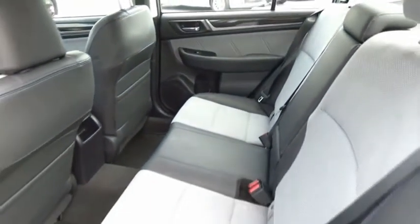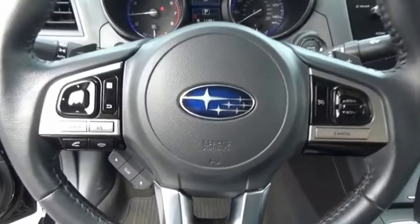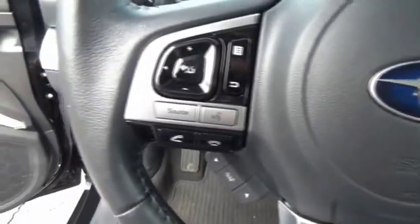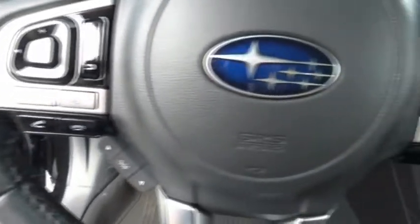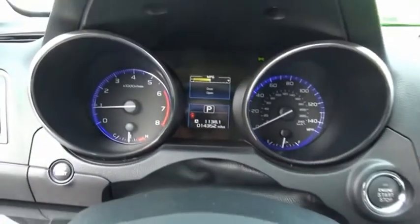The Subaru Legacy offers a roomy interior and a dynamic drive you feel every second you're in the driver's seat. It's a refreshing alternative to the alternatives. If affordable style and reliability are what you're looking for, this vehicle couldn't be more perfect. Drive it today.